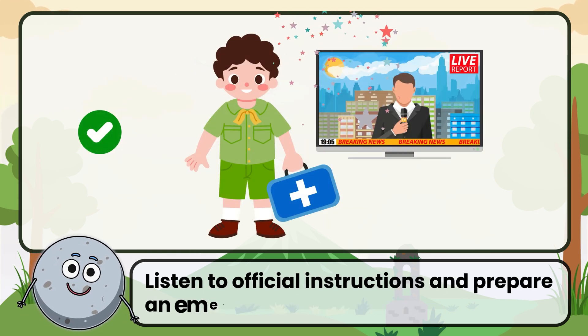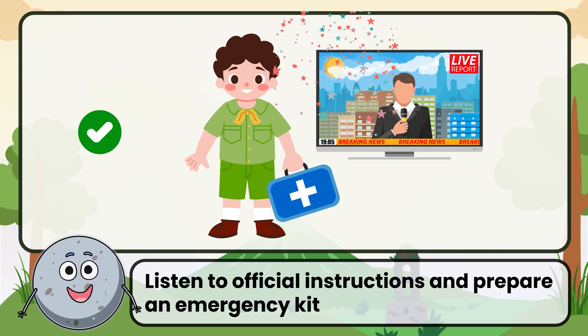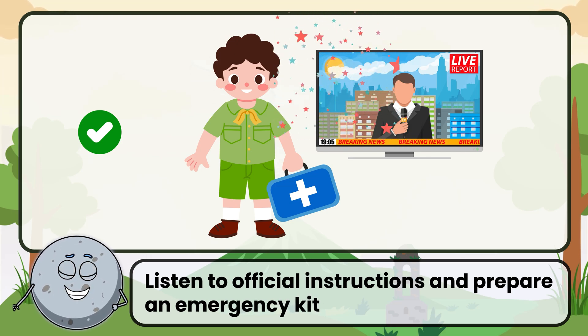Correct. The answer is to listen to official instructions and prepare an emergency kit.